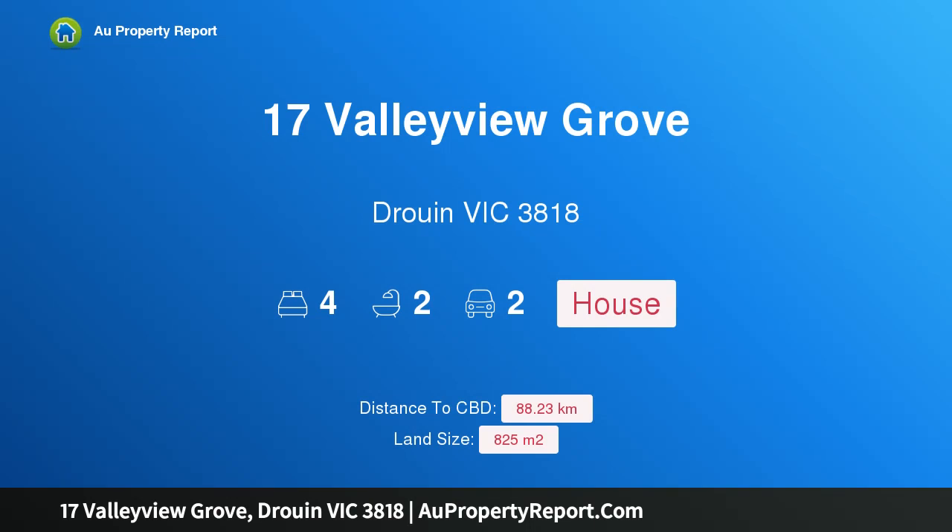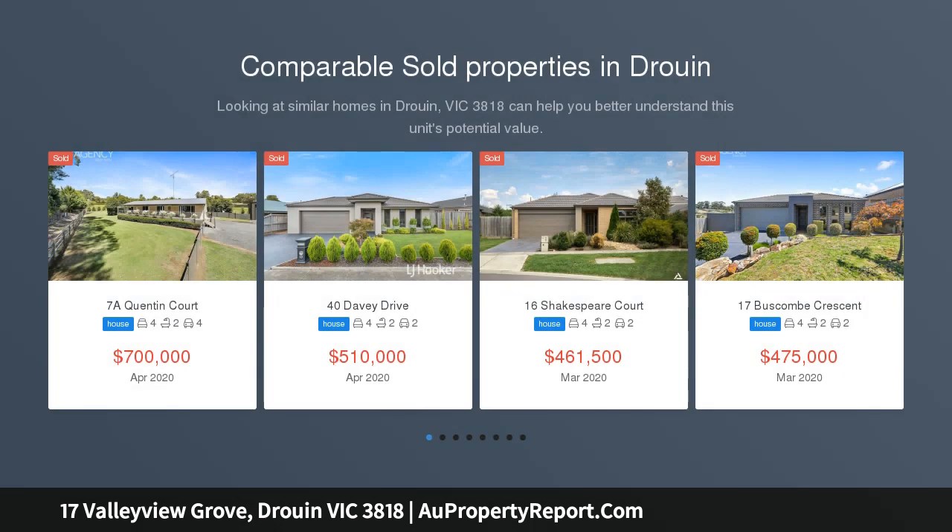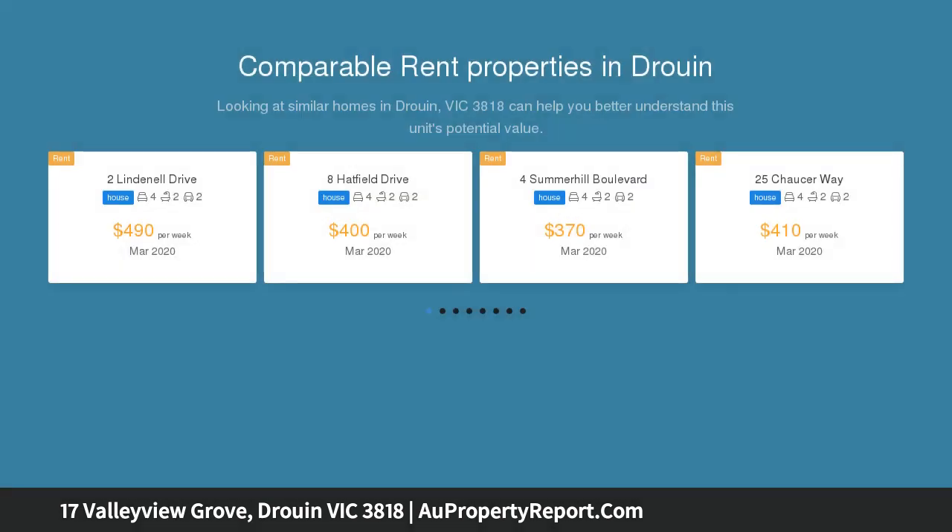Hi, I am glad to introduce Property 17 Valley View Grove, Drouin Victoria 3818 — holiday living for all the family. Features include a fiberglass salt chlorinated pool with solar heating and wet bar, and a 5KW micro inverter solar system.